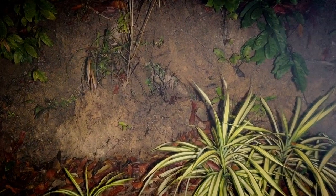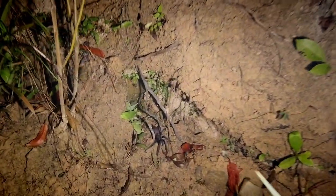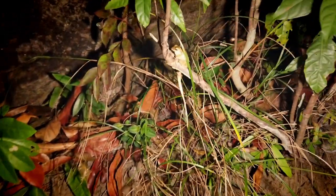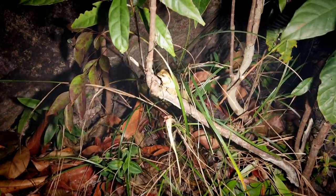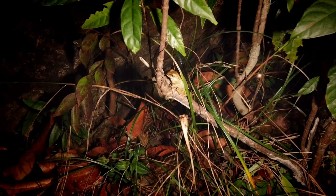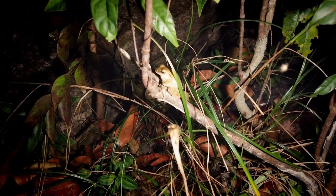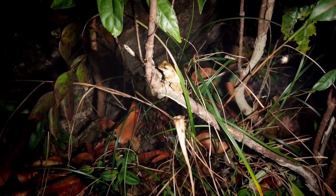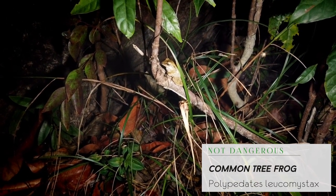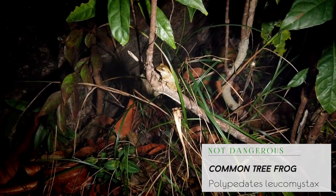We've got a few critters here — no snakes yet. There's another big tarantula right there, pretty good size, and right up here we've got a cute little tree frog which I'm going to try and get some in-situ shots of. Beautiful little tree frog — great in situ. I'm going to try and get a few shots and then I'll look up the species info and tag it in so you guys have it on the video.